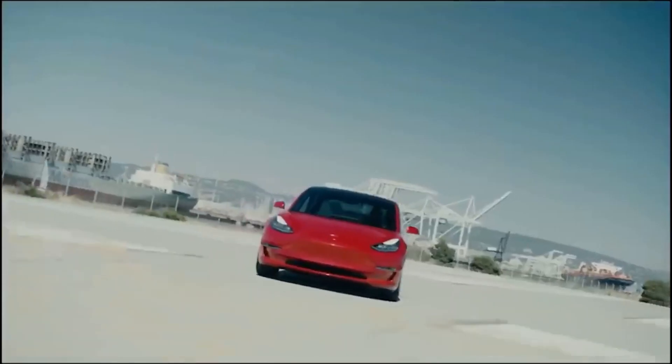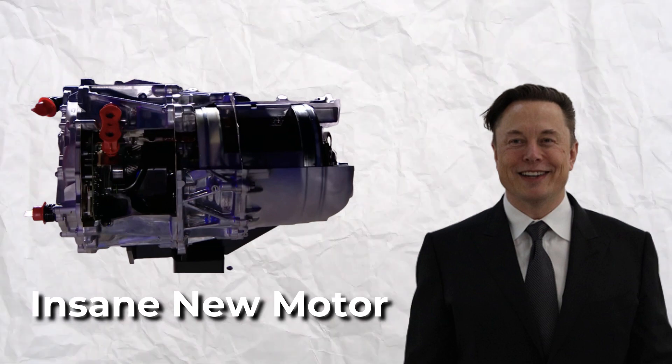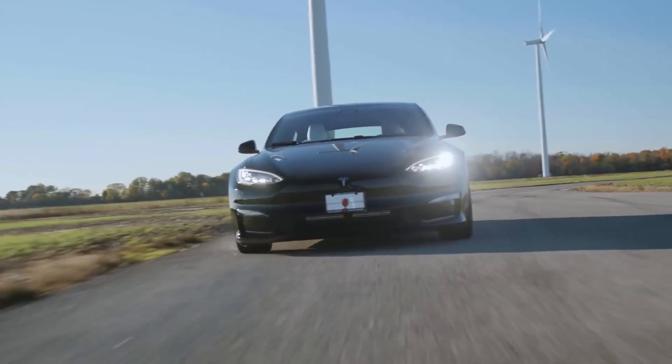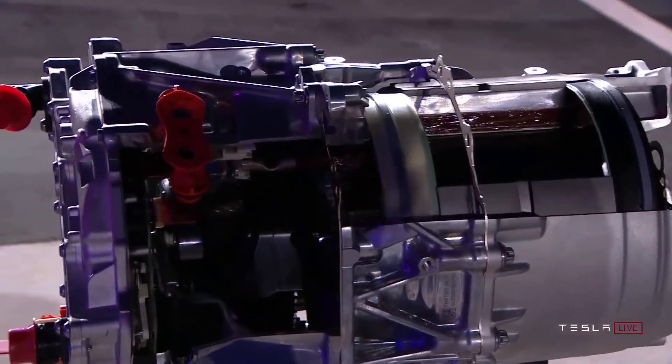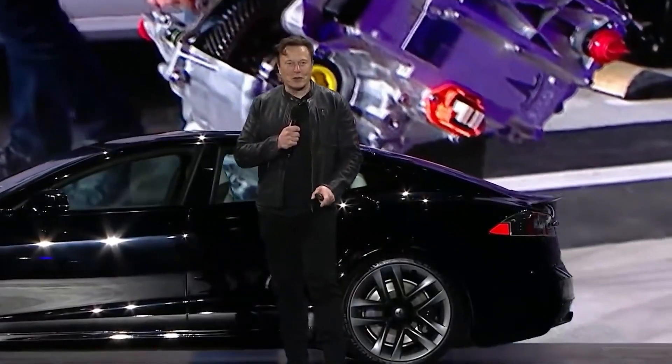Electric vehicles are known for their lightning-fast acceleration, but things are about to get even crazier with Elon Musk's new development. Elon teased an insane new motor which will propel the highest-spec Tesla, the Model S Plaid, nearly a second faster than the mighty Bugatti Chiron. Are you excited to know about this insane new motor? Keep watching to find out what Elon Musk has done to his engine.